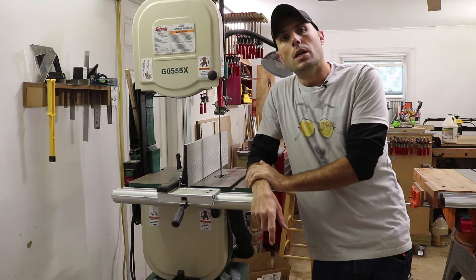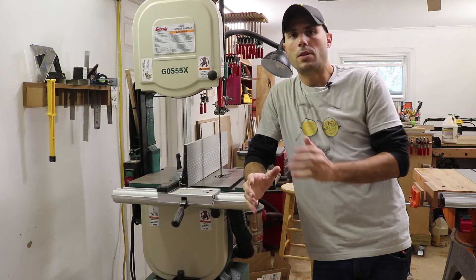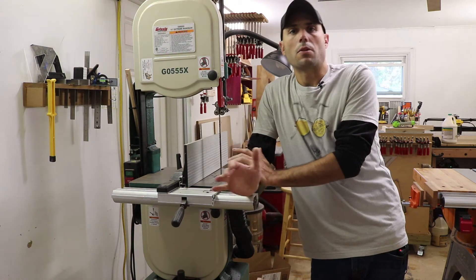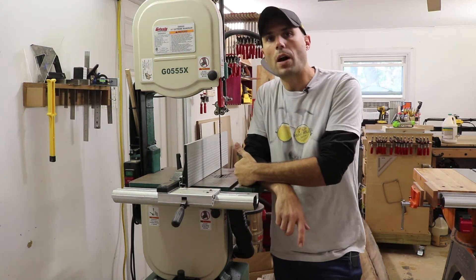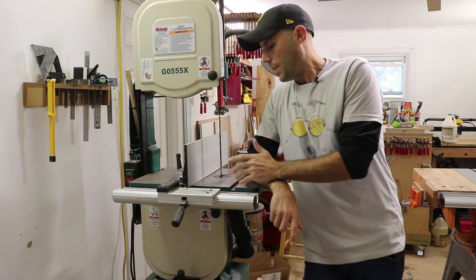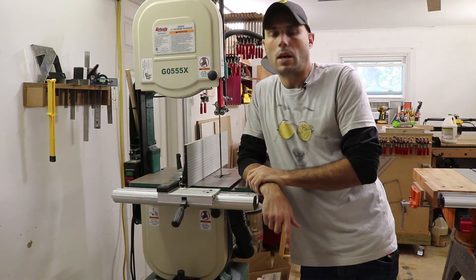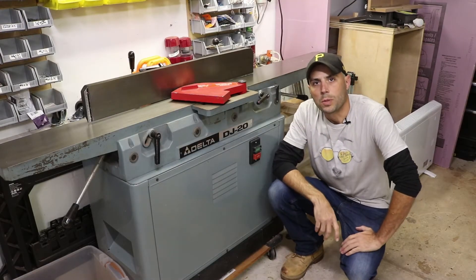My second tool would be a band saw. A band saw allows you to do those curved cuts that you can't do on a table saw. Some people might say they wouldn't spend the money on a band saw right out of the gate — fair enough if you're buying new. But this is a Grizzly, and I got it on Craigslist barely used — looks brand new — and I paid four hundred dollars for it.